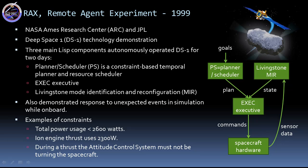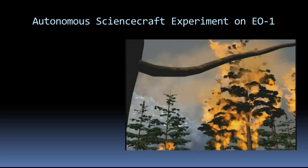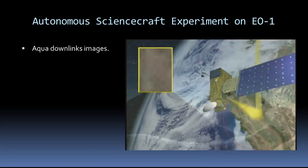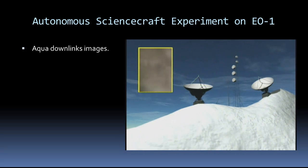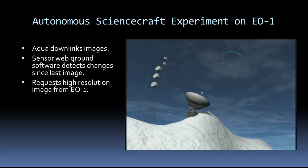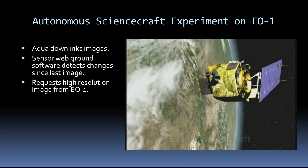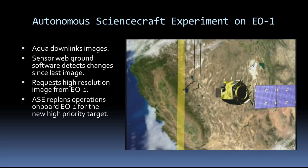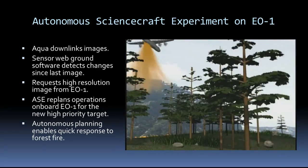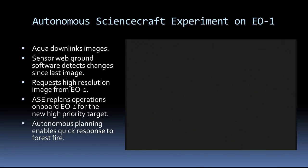The Earth Observing One spacecraft has been operated by autonomous planning since 2004. EO-1 participates in many sensor networks. Through the Aqua spacecraft, it is downlinking images as usual, and one of them is detected to have changed since the last time it was imaged by software on the ground. The software signals EO-1 to add a high-resolution image goal to its schedule. The autonomous planner reschedules its activities so that it can slew the spacecraft and get the image on its next pass, enabling quicker response to this forest fire.